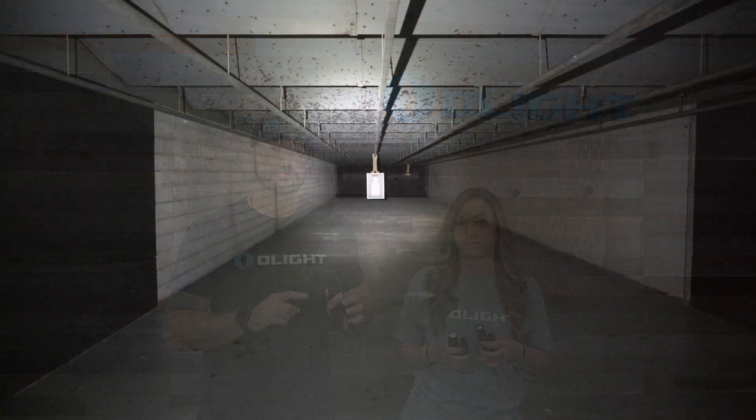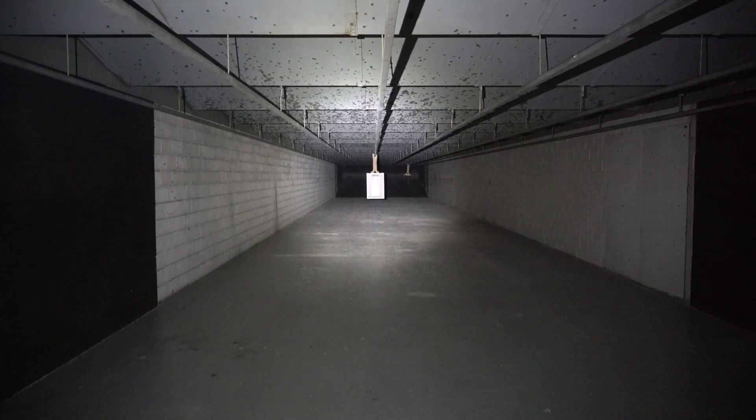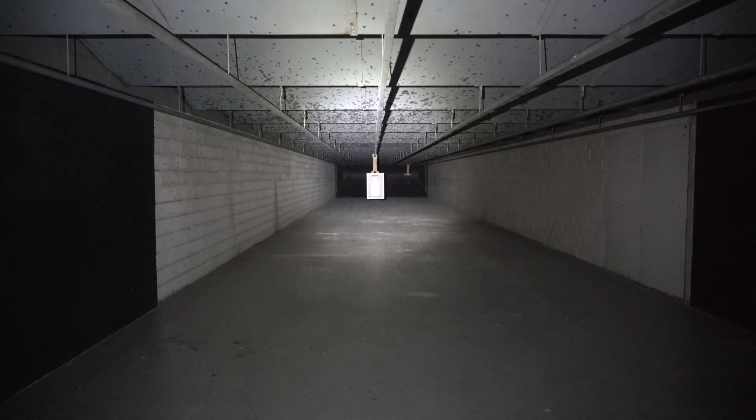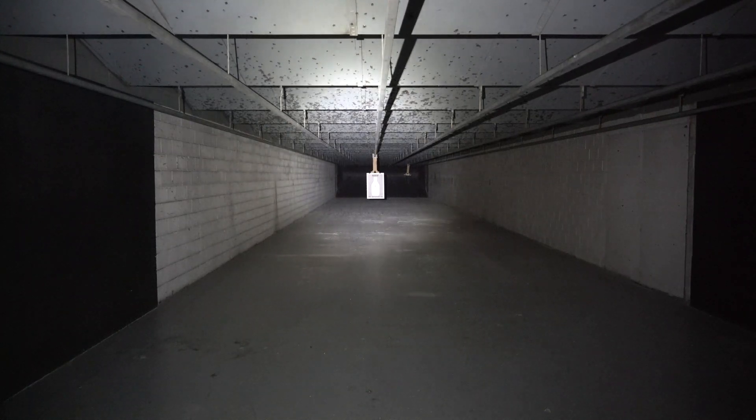We took these to the range and were able to turn off all the lights, making it pitch black. You can see just how powerful these lights are. I've got the Odin Mini on a target that is 25 yards away from us right now, and you can see that this beam is just absolutely awesome. You've got that really prominent hotspot right there on the target, which is plenty large enough to shine it on a given subject such as a person, an object, anything like that.